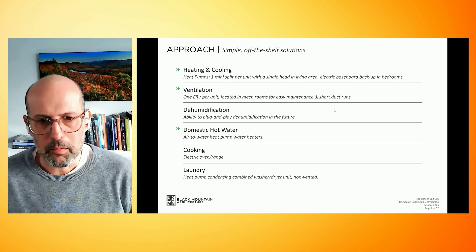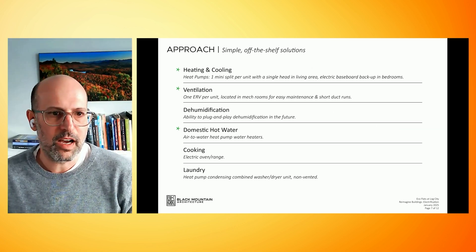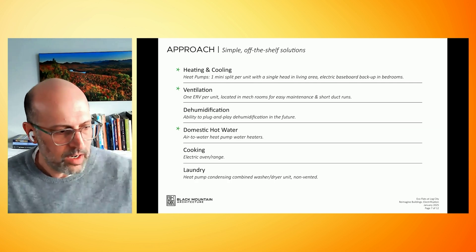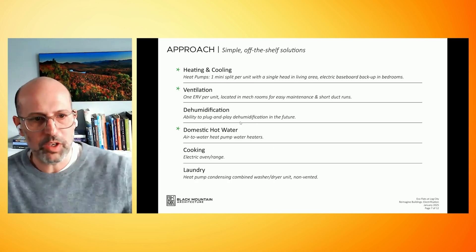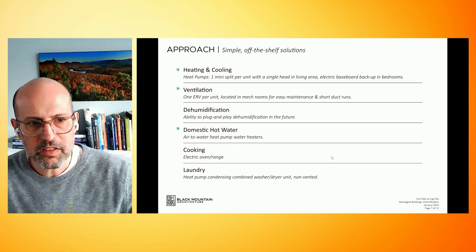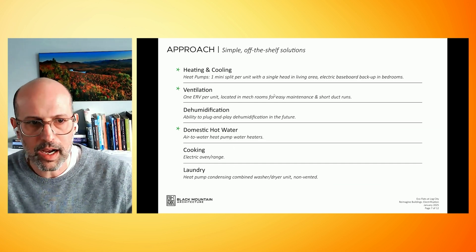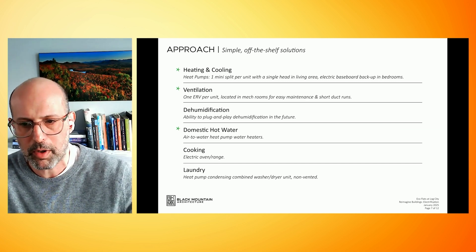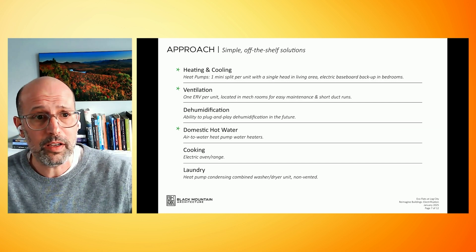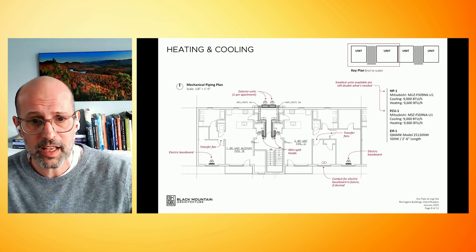For this audience, I'm really going to focus on heating and cooling, ventilation, and domestic hot water. I will touch a bit on dehumidification, cooking, and laundry, but these are the really big ticket items. This is where we'll talk about our approach and off-the-shelf methods.